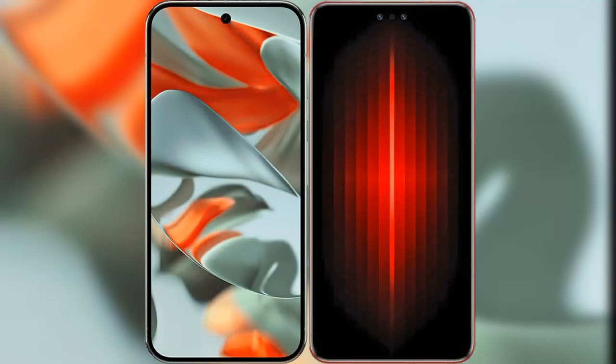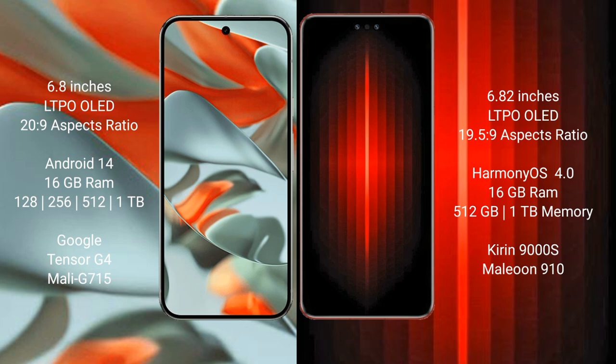Comparing the new Google Pixel 9 Pro XL with the Huawei Mate 60 RS Ultimate. The Google Pixel 9 Pro XL features a 6.8-inch LTPO OLED display with an AnTuTu score of 20.9. The Huawei Mate 60 RS Ultimate features a 6.82-inch LTPO OLED display with an AnTuTu score of 19.5.